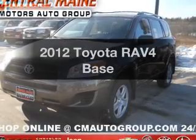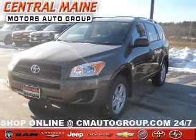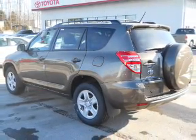Introducing the 2012 Toyota RAV4. This is the set of wheels you've been looking for. With an efficient four-cylinder engine that responds smoothly to its automatic transmission, and brakes safely with the anti-lock braking system.